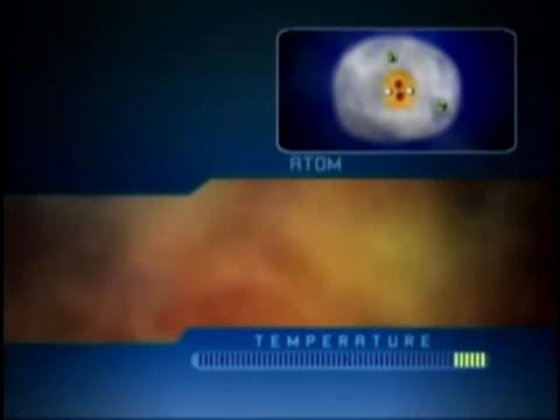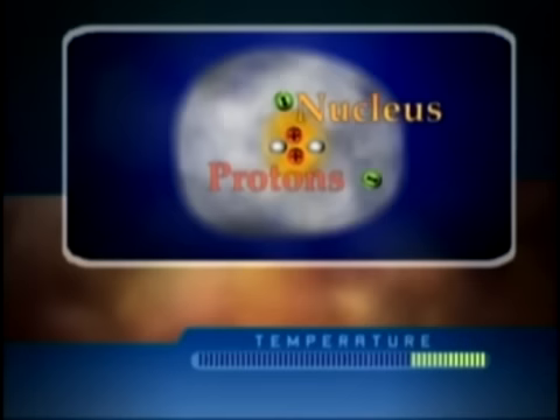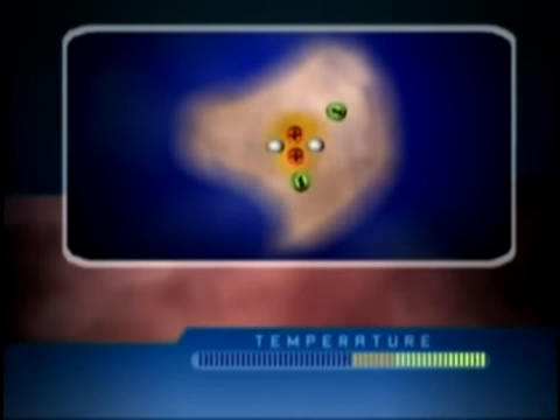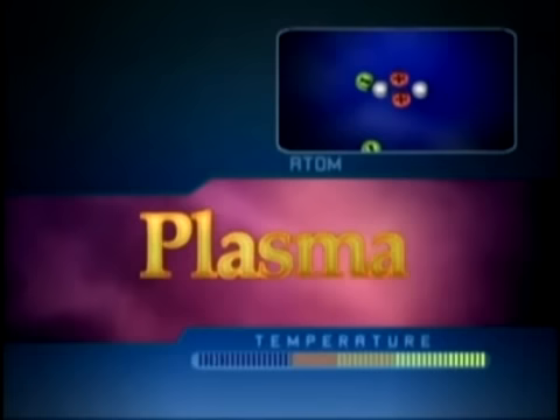Remember, each atom is sort of like an egg. It has a central nucleus — the yolk — with positive particles in it called protons, and a blanket — the white — of negatively charged particles called electrons. When the atom gets torn, these charges are free to roam around every which way. Scrambled eggs. Such a mixture of charged particles is called plasma.